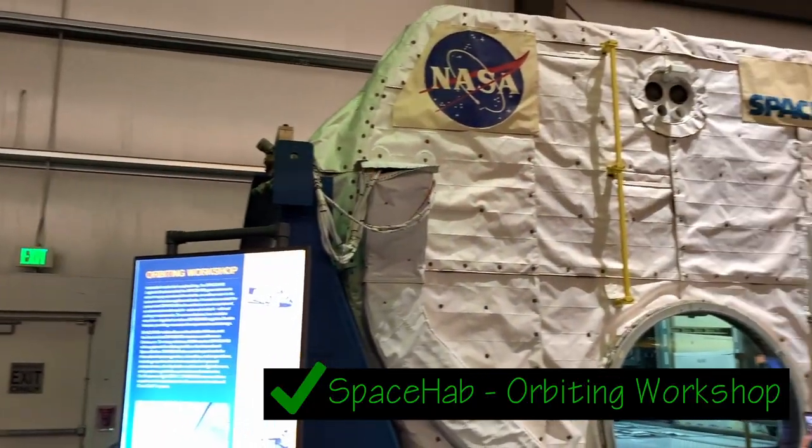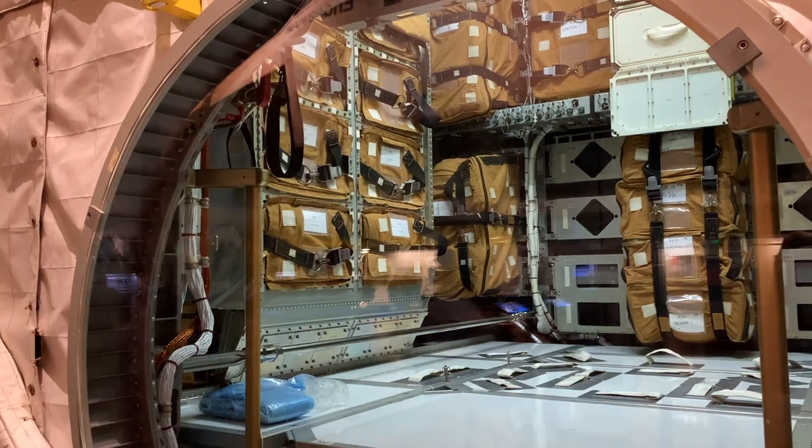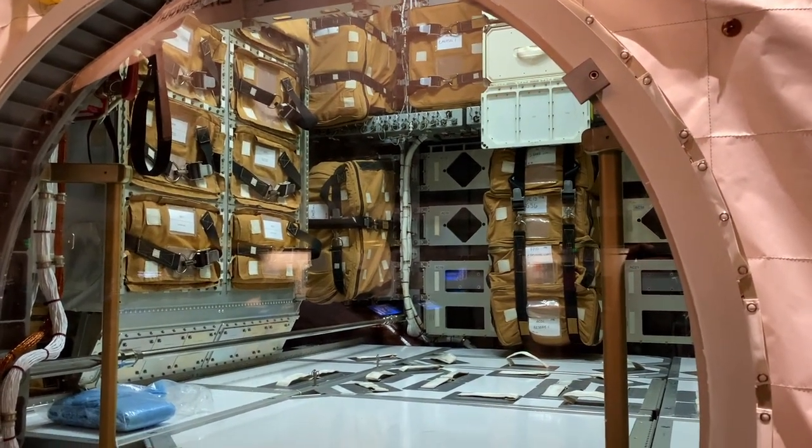Also on display is the Space Hub, which was put inside the cargo bay of the shuttle to create more space for lab experiments and storage. It was also used to carry supplies to the International Space Station. But it was originally designed to take tourists into space — the Challenger disaster nixed that idea, so they ended up using it for cargo. It's crazy to think that NASA was considering taking tourists into space. They were trying a lot of different things to expand the space program back then, like teachers in space and all that.